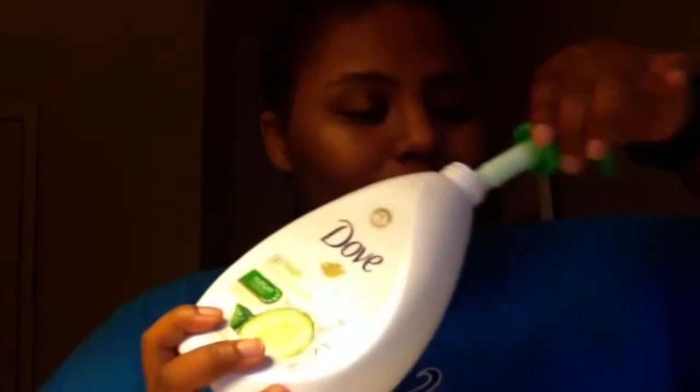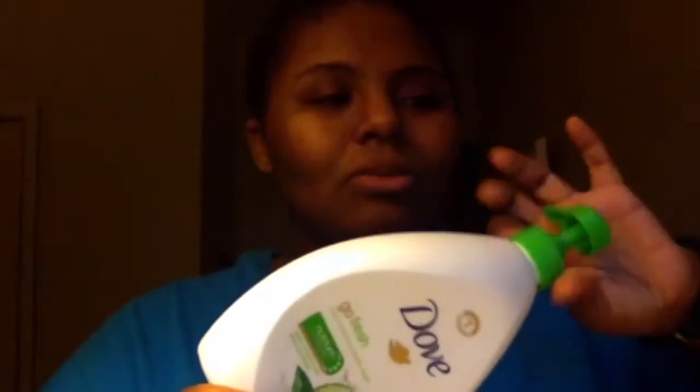This body wash is honestly a lifesaver in a bottle. It has kind of a smell — it smells fresh, like you just cleaned your house, but in a really soothing kind of way. It makes my skin feel nice and smooth, kind of like lotion all over your body — that's literally what it is.